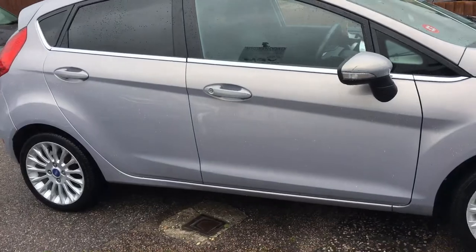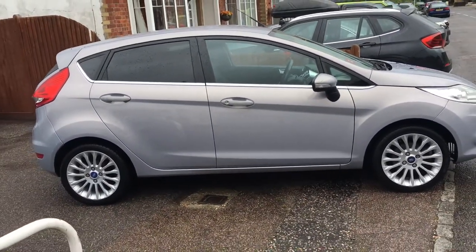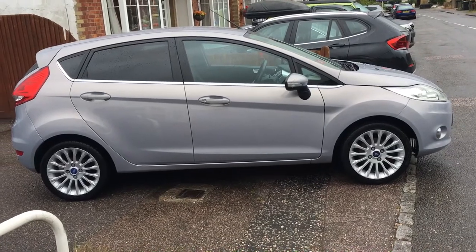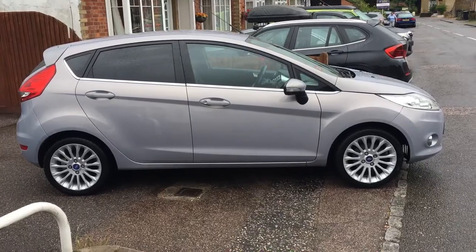I would say it's a very good example of a Ford Fiesta Titanium. If you'd like to come and have a look, please just give us a call. I hope this video has been helpful. Thank you very much.